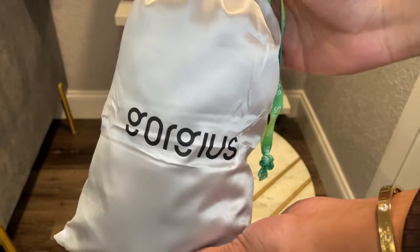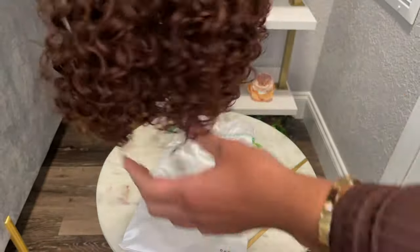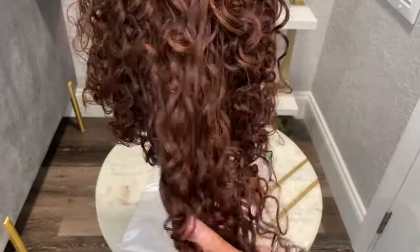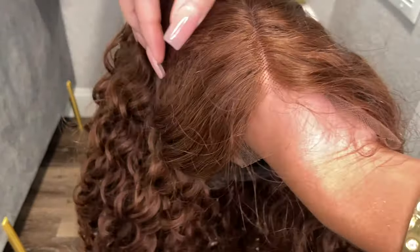I am super excited about this wig. This is the Gorgeous chestnut brown wig and it is pre-plucked, YT part, Swiss lace. Just look at these gorgeous curls — absolutely no smell, no shedding at this point. This color is absolutely beautiful. It includes two inches of parting space.